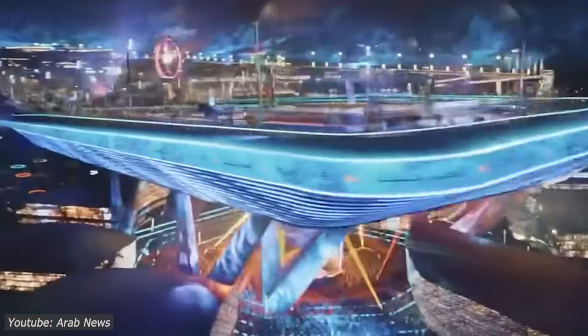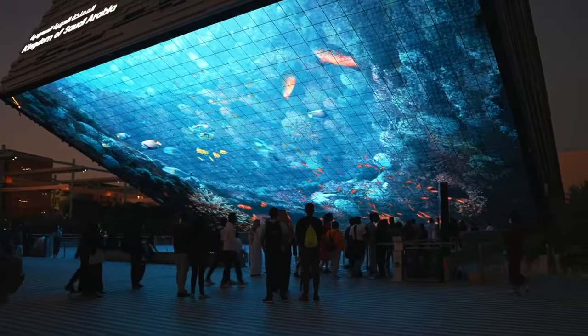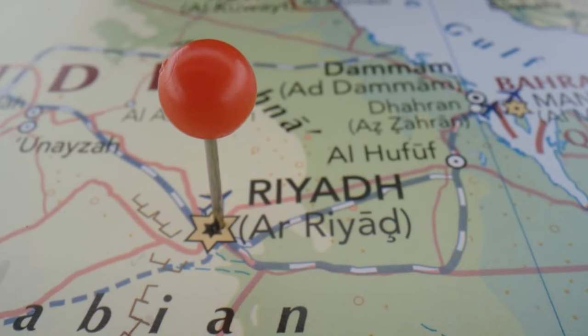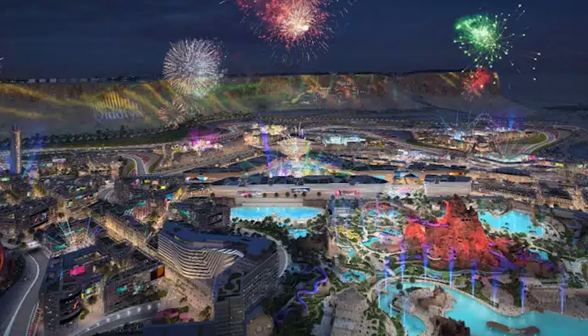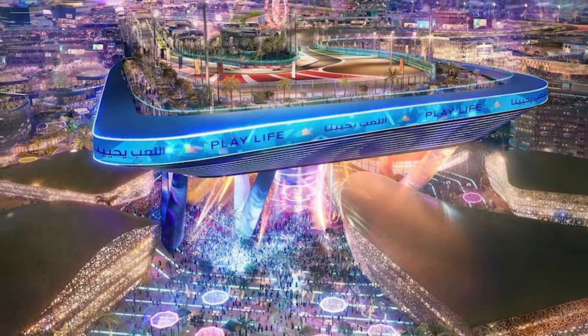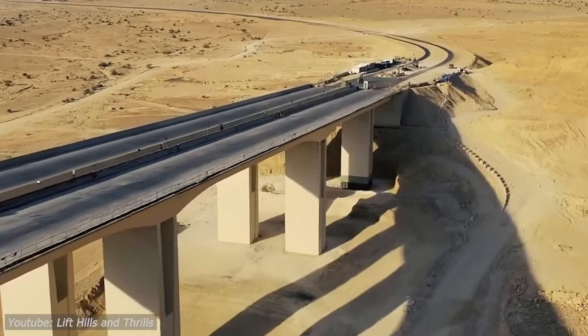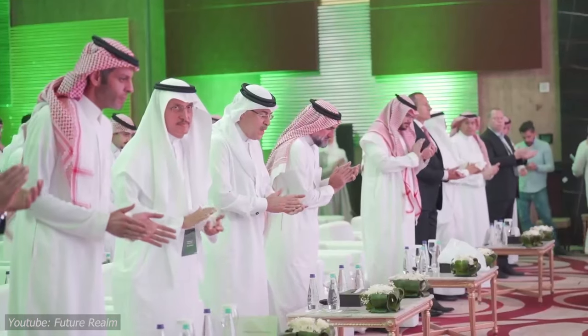As the engines rev and the anticipation builds, it's not just about racing — it's about creating an enduring legacy that transcends borders and generations, uniting the world in pursuit of speed, spectacle, and shared experiences. Located approximately 40 kilometers southwest of Riyadh, the capital city, Qadiyah occupies a strategic position at the crossroads of tradition and modernity, symbolizing the kingdom's forward-thinking vision for the future. The design of the F1 racetrack within Qadiyah mirrors this ethos, seamlessly blending sleek contemporary aesthetics with nods to Saudi Arabia's rich cultural heritage.